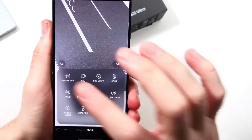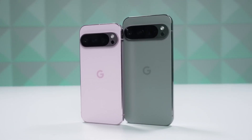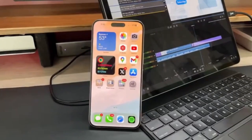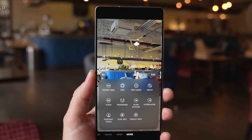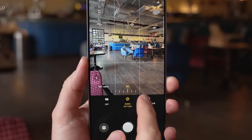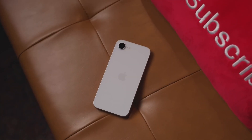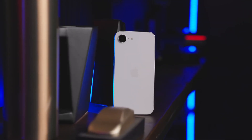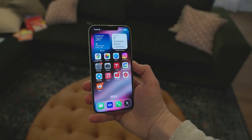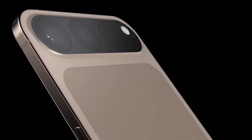Another design tweak involves the rear camera module. The leaks indicate slight differences in camera bump designs between the Air and Pro models, aligning with previous rumors that Apple has been experimenting with placement and layout of the rear camera setup. Changes like these often hint at upgrades in camera technology. The continued presence of MagSafe across the iPhone 17 lineup suggests that Apple sees long-term value in this technology, supporting various accessories like wireless chargers, wallets, and mounts.